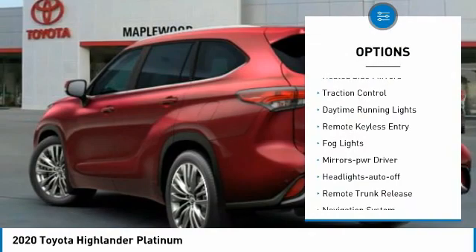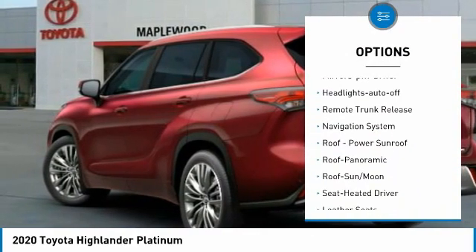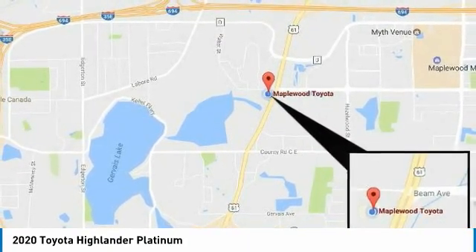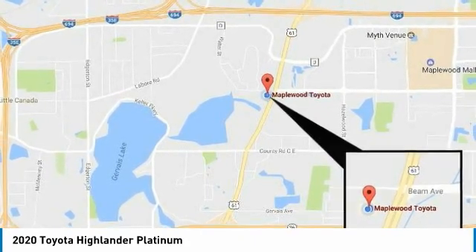Aluminum wheels, heated side mirrors, traction control, daytime running lights, remote keyless entry, fog lights, mirror memory, headlights auto off, remote trunk release. Take this vehicle for a spin and see why so many shoppers are now proud owners.